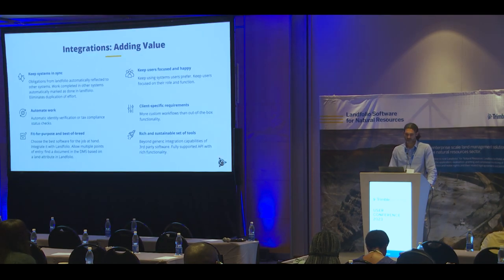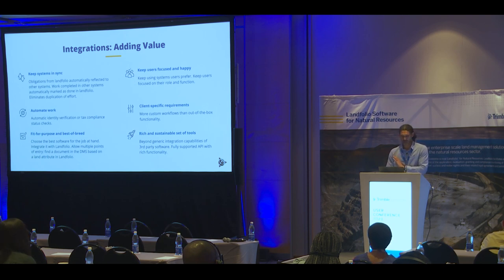If we can have effective integrations and keep systems in sync, we believe that adds a lot of value to any implementation. An integration can have an obligation scheduled in Landfolio and then automatically have that obligation reflected in another system. A good example is a financial obligation like a monthly rental payment that can be pushed into your accounting system automatically. Imagine then a payment being received by the finance department, captured in that system, and having a record of that immediately synced back to Landfolio so that everybody's on the same page that the obligation has been met.